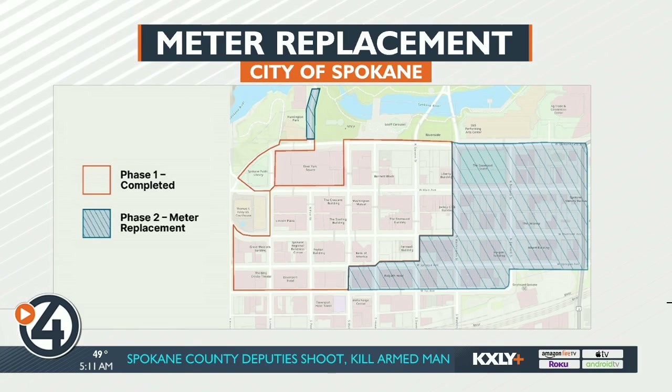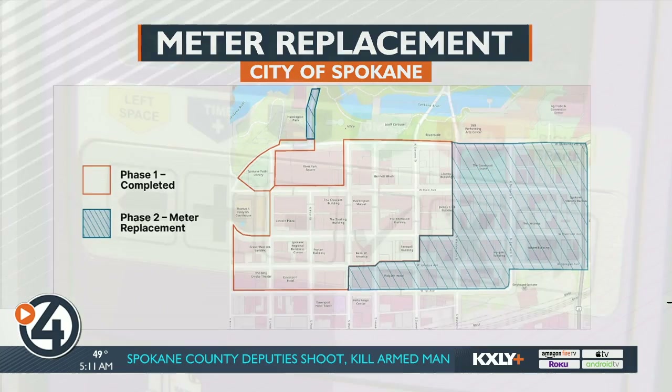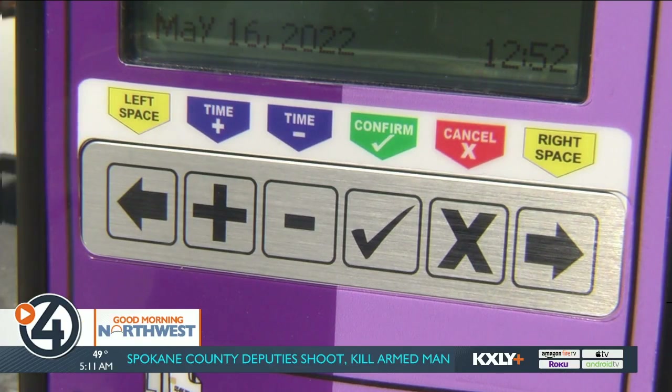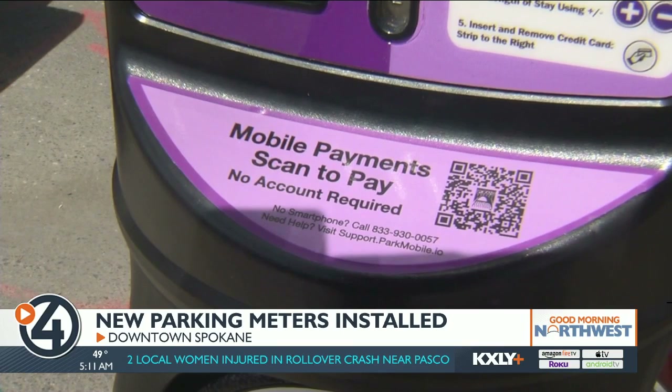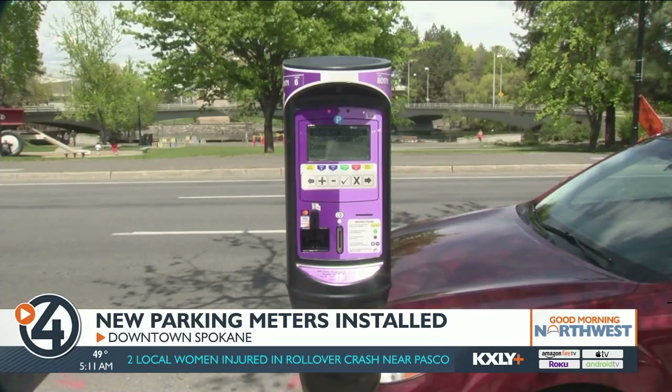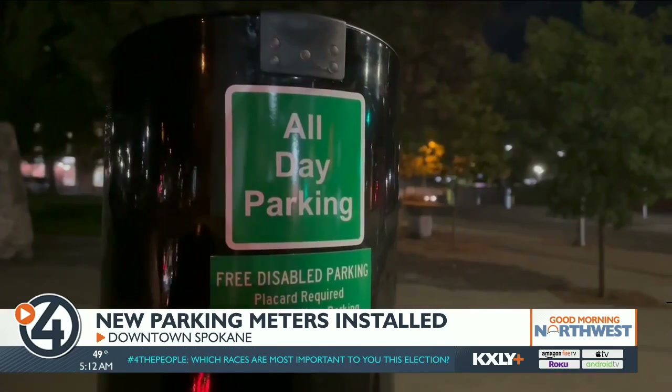There are single and dual-space parking meters, which means you'll need to select if you're parking in the left or right space before you pay. The new parking meters are also color-coded according to time limit: two-hour meters are purple, four-hour meters are blue, and all-day meters are green.